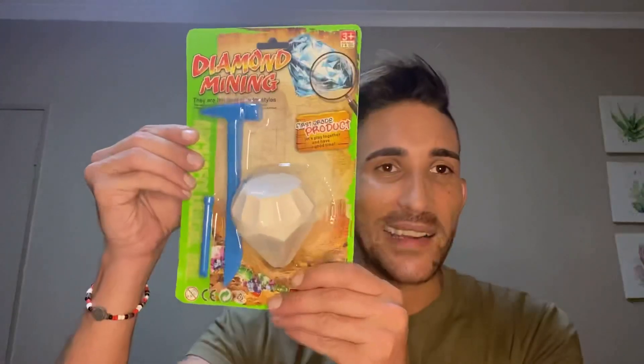I got this product from Crazy Store, which is a franchise within South Africa. I think it's great — they don't only stock toys, they stock a wide variety of things and they're really affordable. So I'm really looking forward to seeing what we're gonna find in here and how much fun we're gonna have. It looks like the whole digging process is gonna involve a lot of mess, but that's what makes it fun.